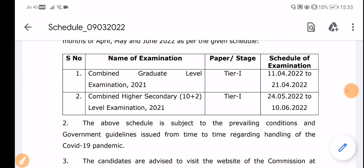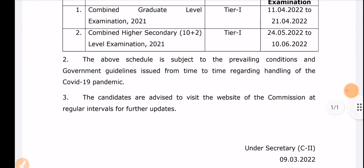If we talk about the chances of postponing, the above schedule is subject to the prevailing conditions and the government guidelines issued from time to time regarding the handling of the COVID-19 pandemic. Candidates are advised to visit the official website at regular intervals for further updates.